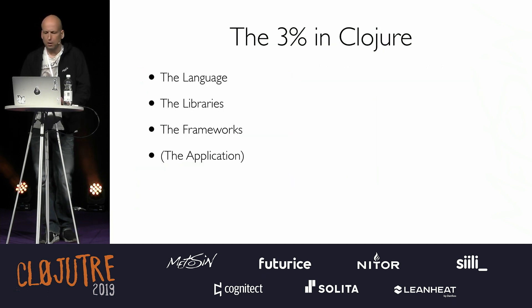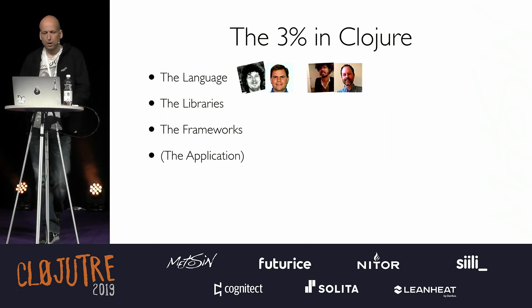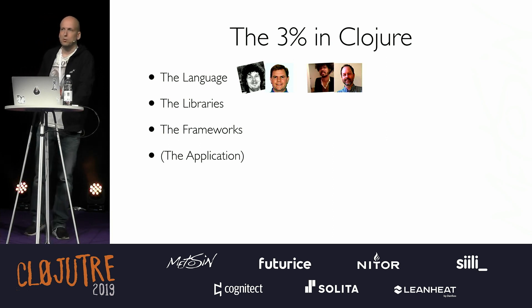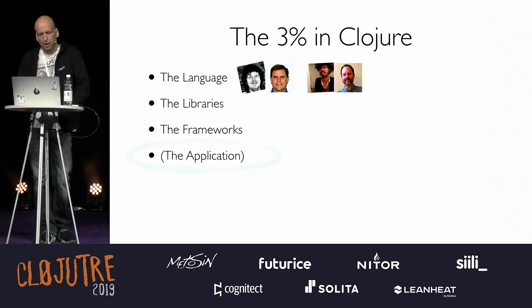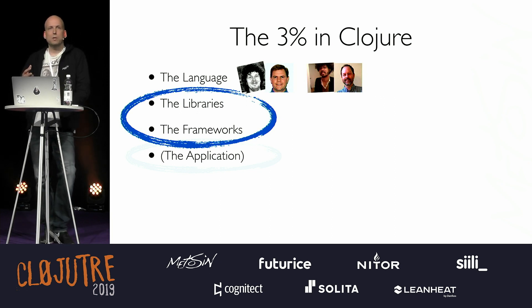So the 3% in Clojure — let's start with language. Clojure is pretty performant: it's mostly written in Java, has persistent data structures, they are efficient, lots of optimization. There are some low-hanging fruits but the focus is on stability. In ClojureScript, a bit more things are happening, and when Mike Fike does compiler-like changes which emit 5% faster code, we all win. I'd like to think the applications we build are the 97%, and that leaves us the libraries and frameworks. They should be fast — if they are, our applications will be fast too.